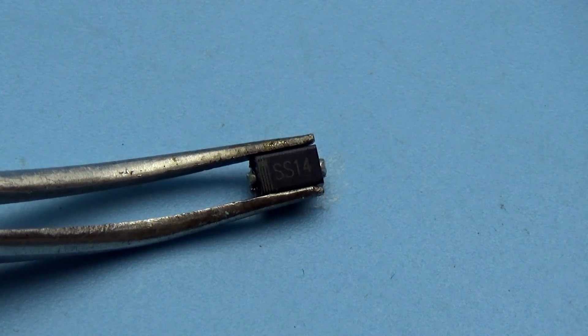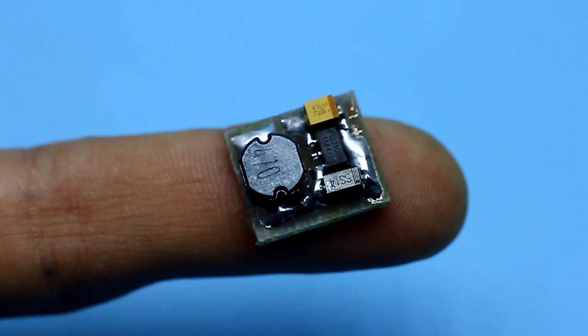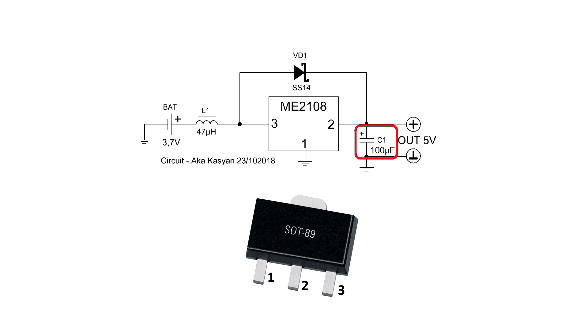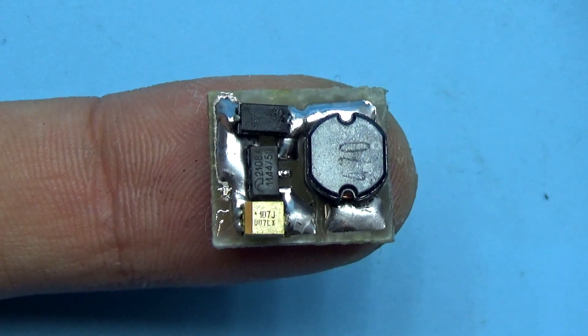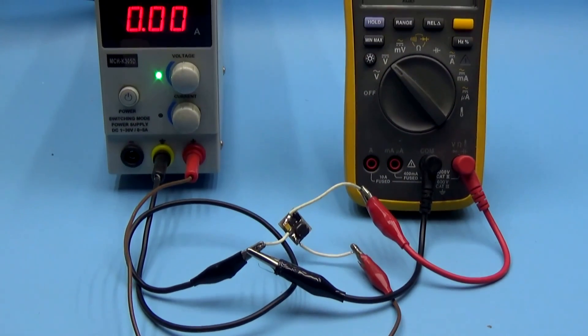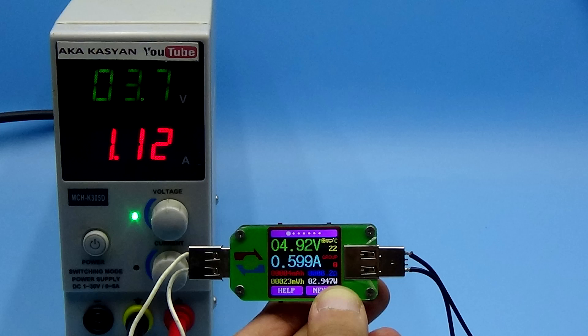A rectifying diode rated at 1A is used. It is highly recommended to use Schottky diodes for the minimum voltage drop. The reverse voltage of the diode is not critical for this circuit. The capacitor is a tantalum surface-mount type, and despite its small size the capacitance is 100 µF. Now we proceed to the tests. First, let's apply a voltage of about 3.7V to the input, simulating a lithium-ion battery. We can see that the maximum output current is 600 mA — if you increase the load, the output voltage drops, so this is the limit.